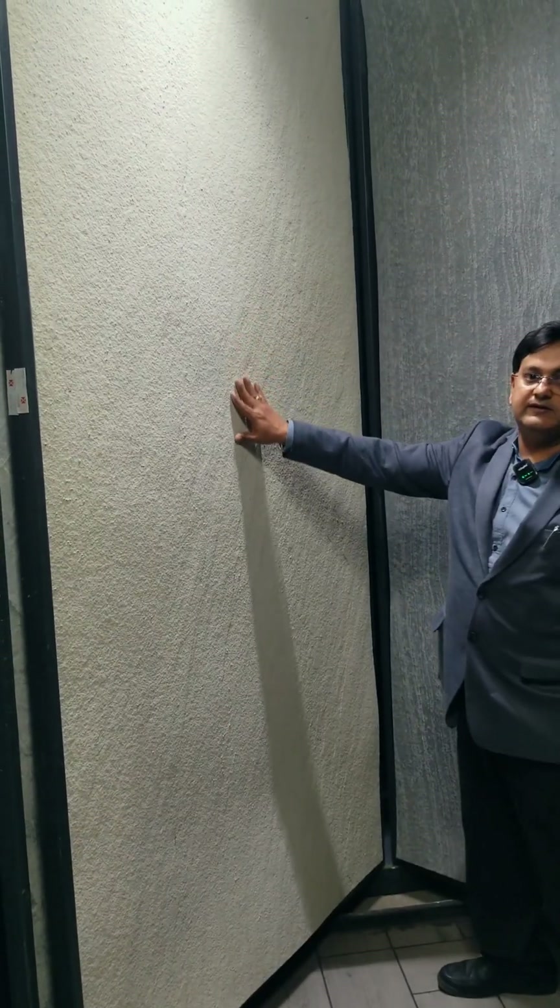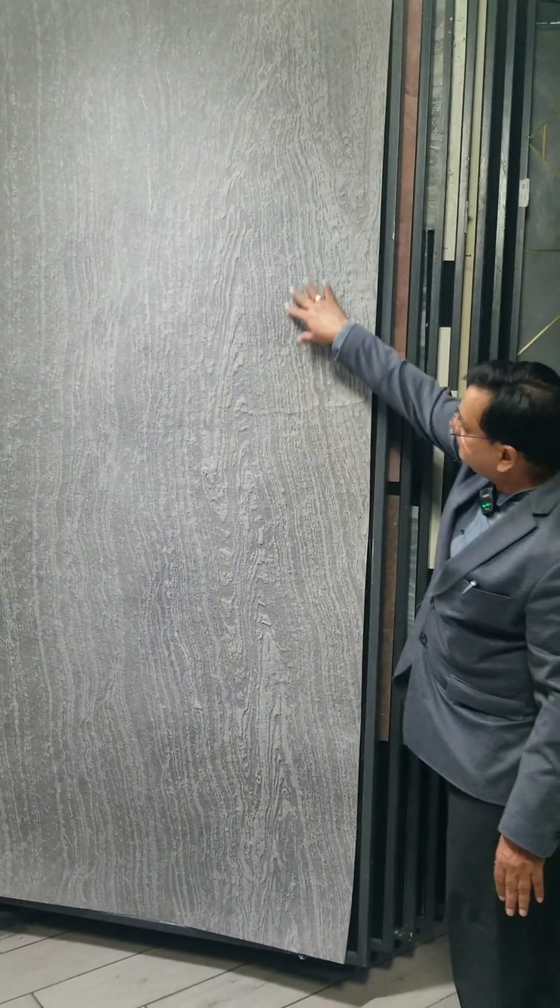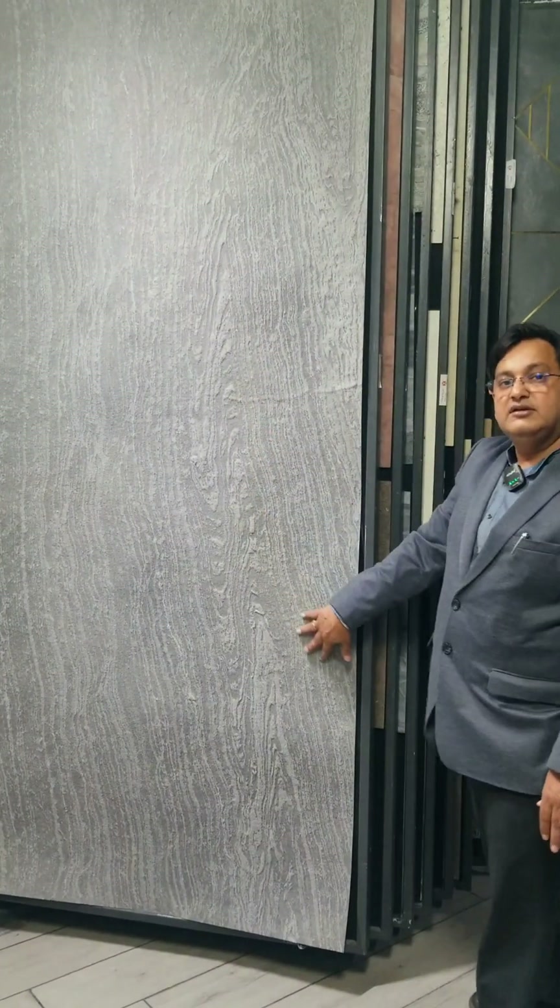Natural mint for building exteriors and facades. Black stone with veins for furniture.